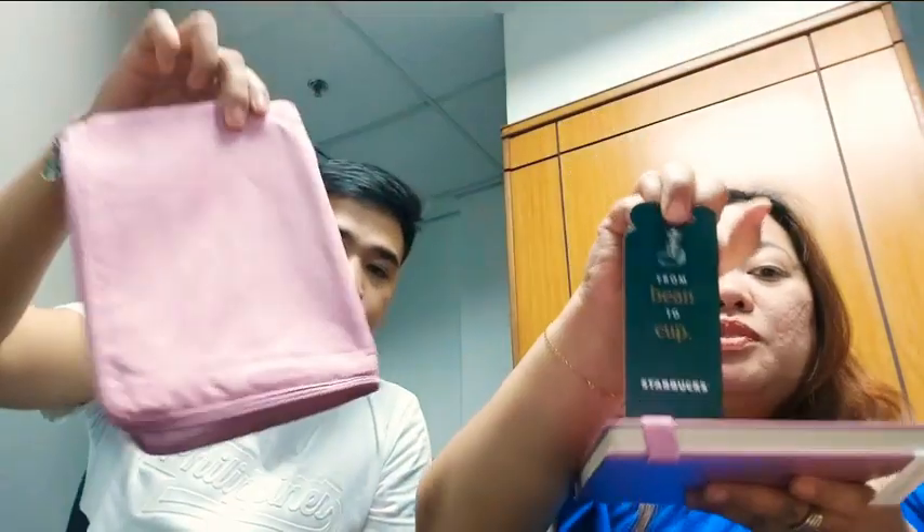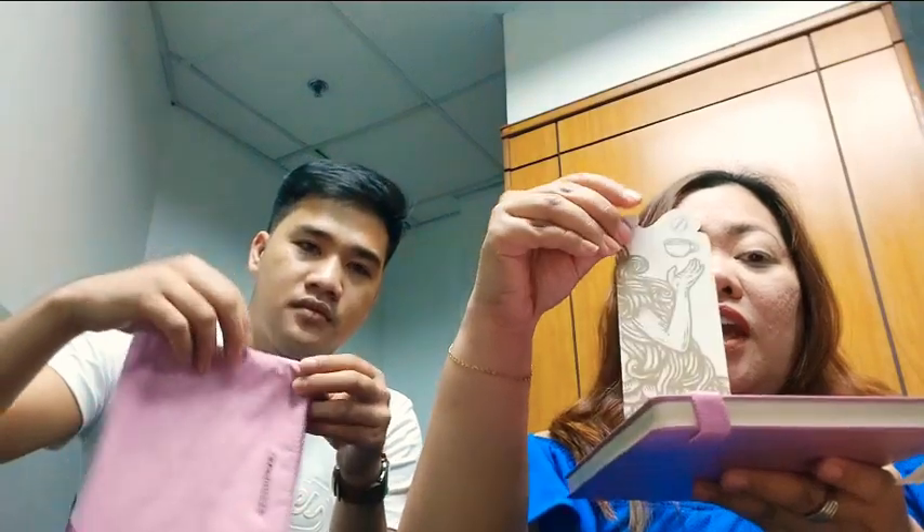Ito na po siya. Tapos may kasama siyang bookmark — From Bean to Cup, Starbucks. Tapos si ating mermaid.